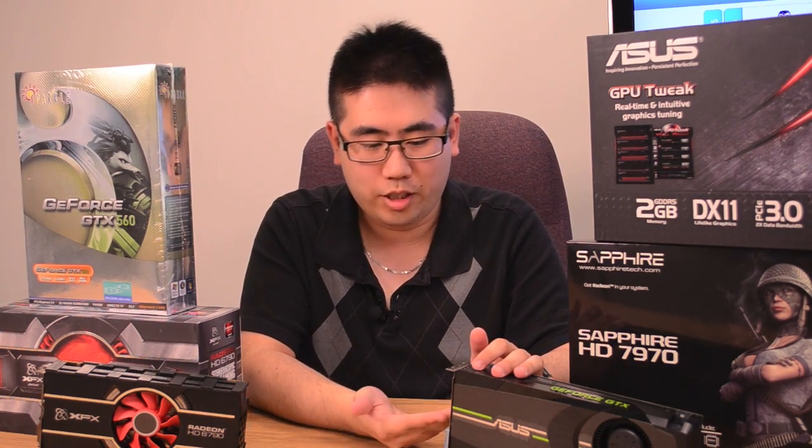Also look at the card's outputs: do you need two DisplayPorts, do you need HDMI, are you going to be playing on a TV or a standard monitor? Just ask yourself these questions and answer them accordingly.